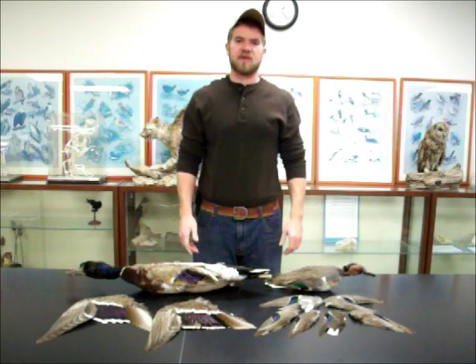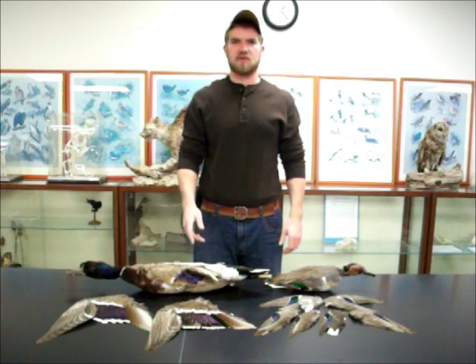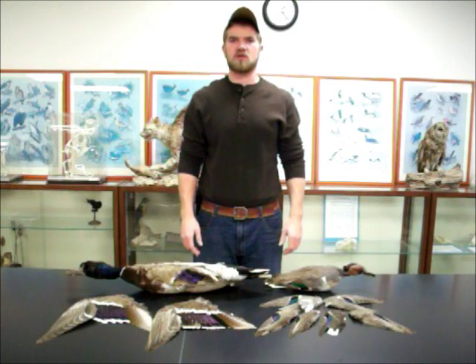We also have a specimen of the male mallard duck. These ducks are among the best known by the general public because of their close association with public ponds and lakes. They're also widespread throughout North America.